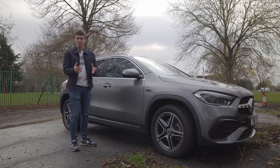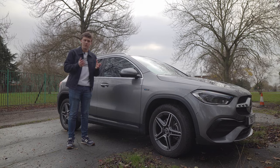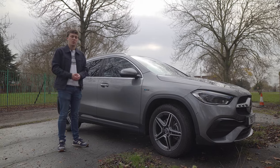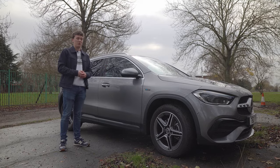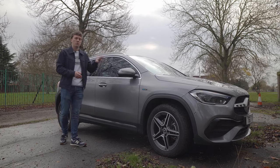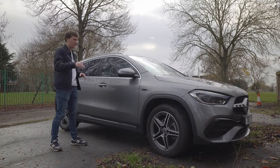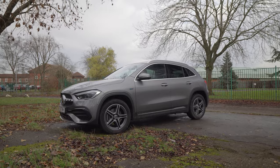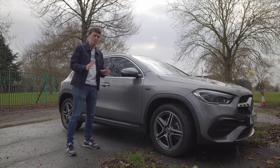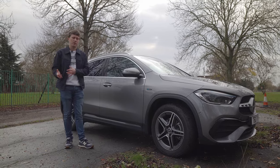This car has a 1.3-litre turbocharged four-cylinder engine paired with an electric motor. This particular car is all-wheel drive, so power is distributed through all four wheels. The combined output is around 220 horsepower, with around 100 horsepower coming from the electric motor. Having that electric motor means plenty of torque — in fact this car has 332 pound-feet of torque. However, all that extra drivetrain and battery adds weight; this car actually weighs 1,775 kilograms, which is a lot given the size of the car.